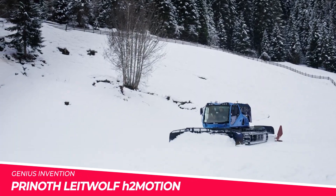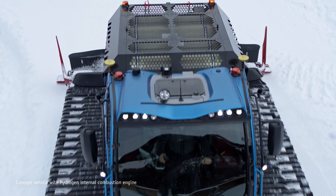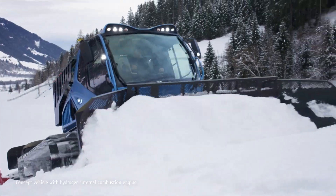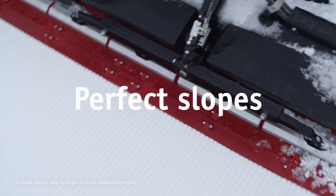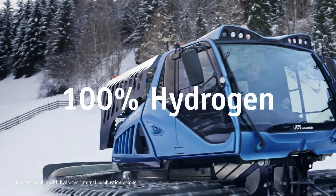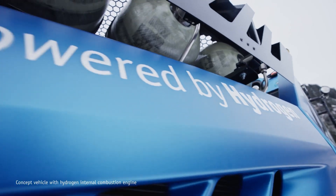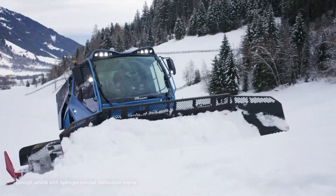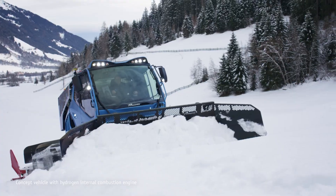Hailing from Austria, Prinoth has introduced the Lightwolf H2 Motion, a revolutionary tracked vehicle that redefines the boundaries of heavy machinery. Powered by hydrogen, this machine boasts an eco-friendly and efficient design, making it the perfect choice for environmentally conscious projects. With its impressive off-road capabilities and innovative technology, the Lightwolf H2 Motion is a game-changer in the world of specialised equipment.